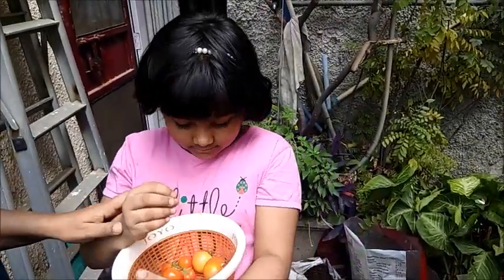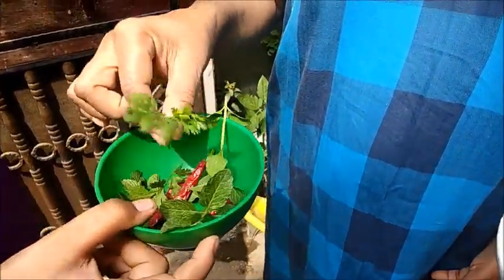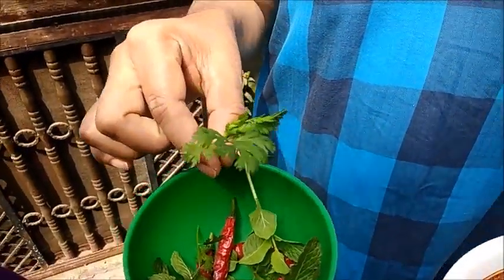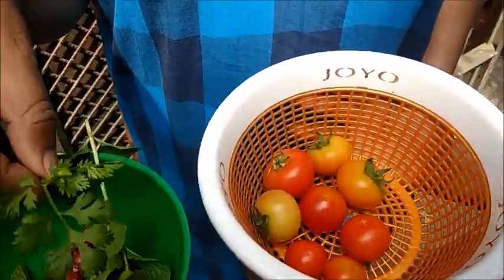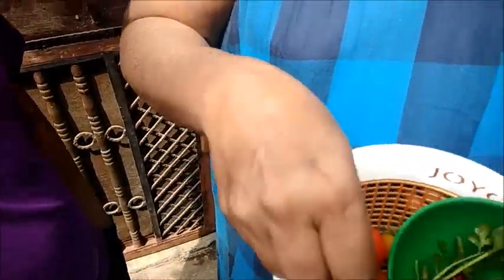This is the coriander — organically grown! And now we are going to make some lovely tasty chutney!